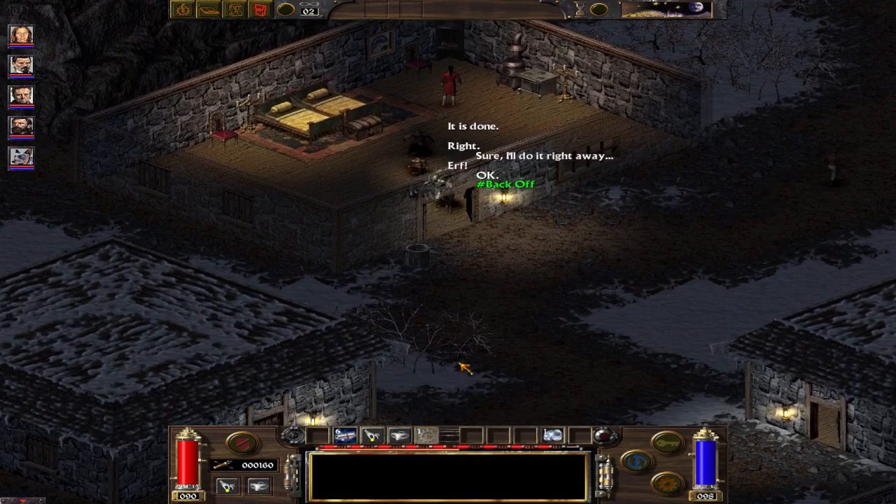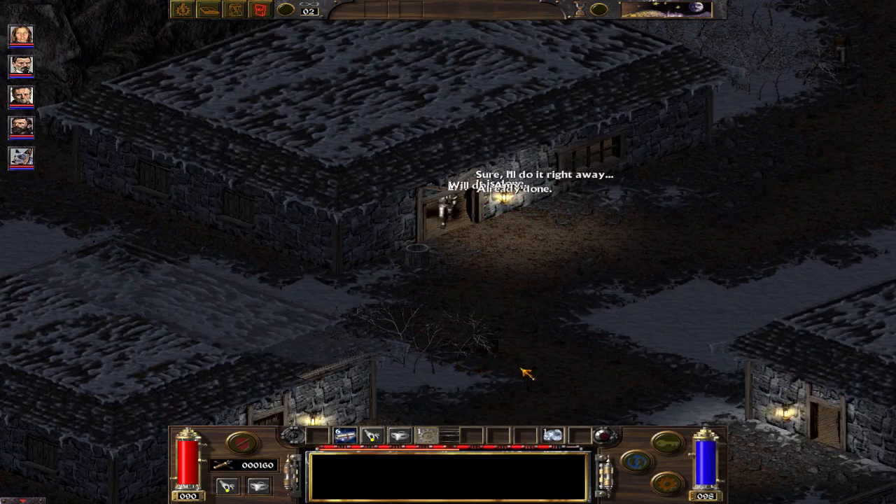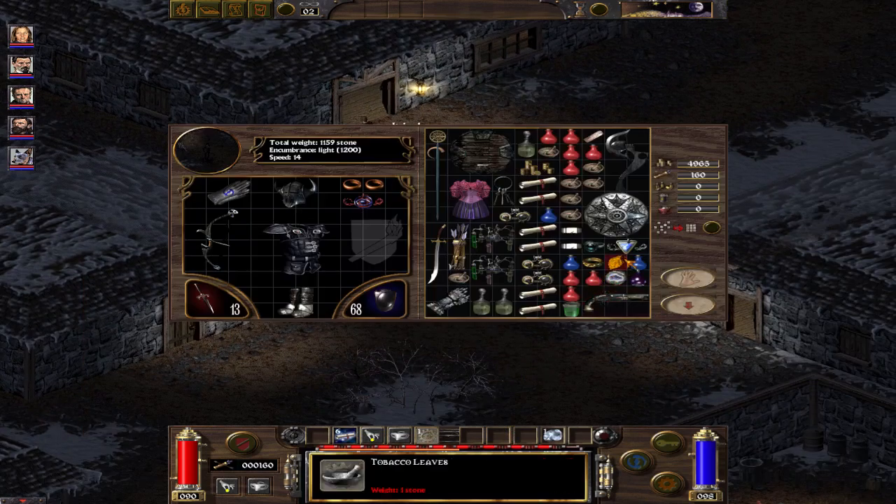So these are the three items you can steal in Steel Water, and they're absolutely fantastic. This necklace is phenomenal. This ring gives you plus two to sneaking — it's not exactly great, but it's one of the items I need for a build later. And this tempered shield is phenomenal. Thanks for watching.